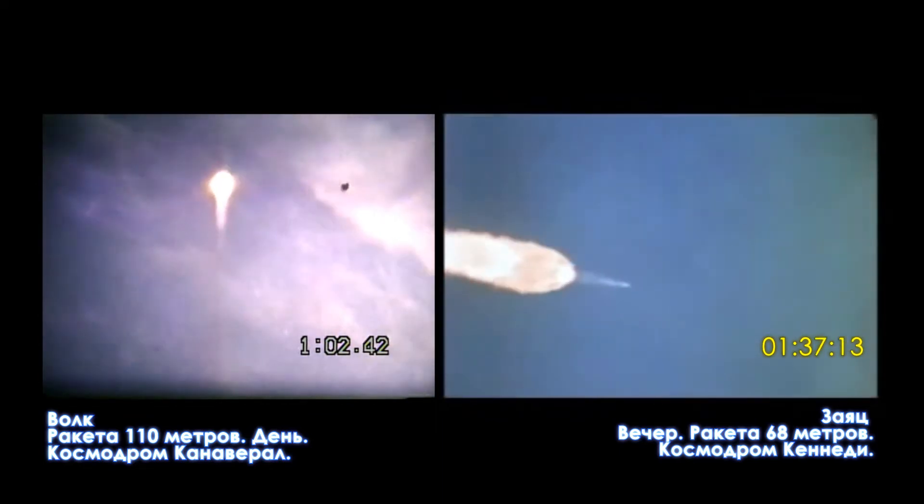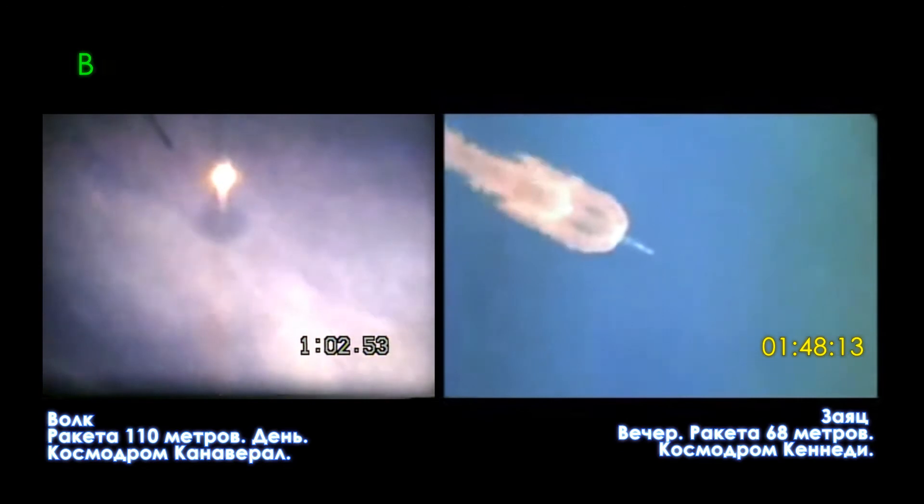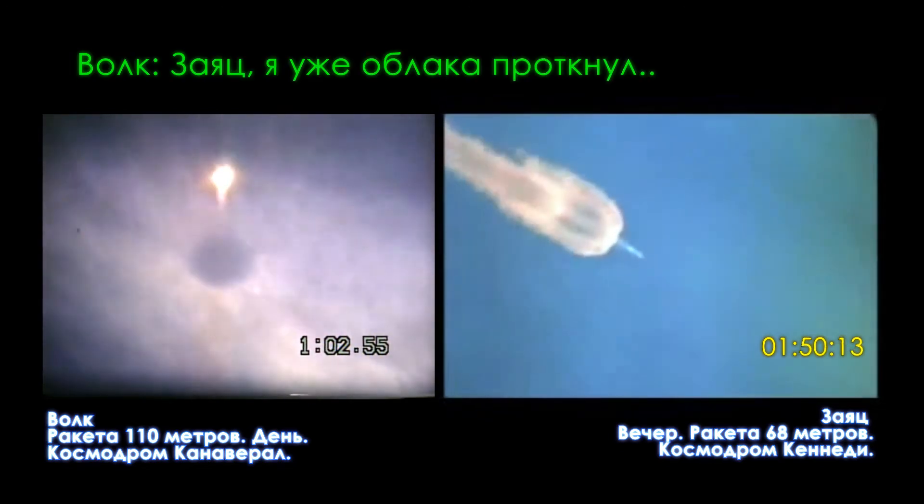We're through the region of maximum dynamic pressure now. 8 miles downrange, 12 miles high, velocity 4,000 feet per second.